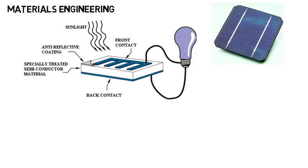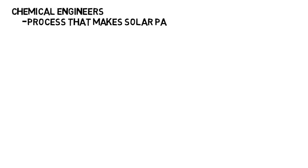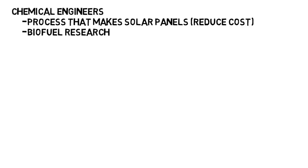Materials engineers could help with optimizing the efficiency of solar panels. They are trying to make photovoltaic cells, which convert light into electric current, much more efficient and cheaper to fabricate by analyzing various favorable materials. In the field of nanotechnology, materials engineers are working on energy storage to improve performance in batteries, like better batteries for electric vehicles. Chemical engineers can be in charge of the process that makes solar panels and try to reduce manufacturing costs by investigating organic and carbon solar cells. You could also go into biofuel research as a chemical engineer, which can be used to power vehicles instead of diesel.